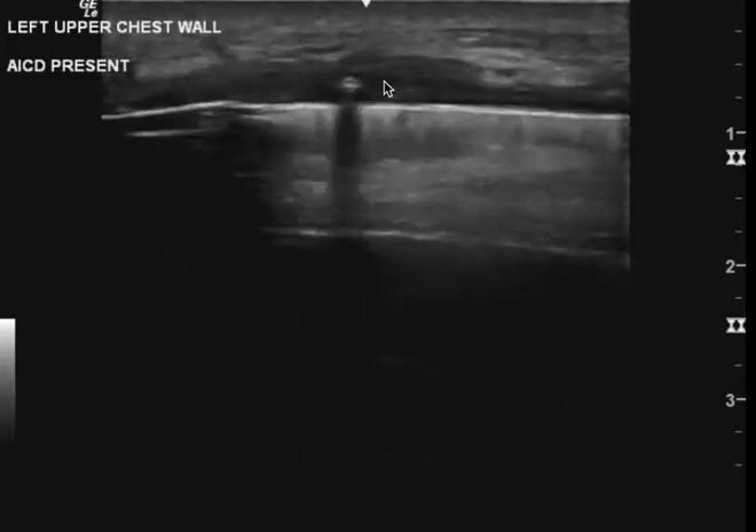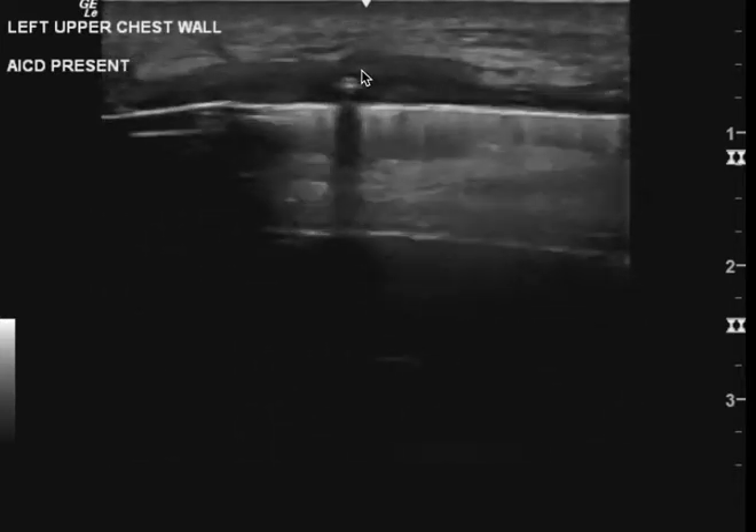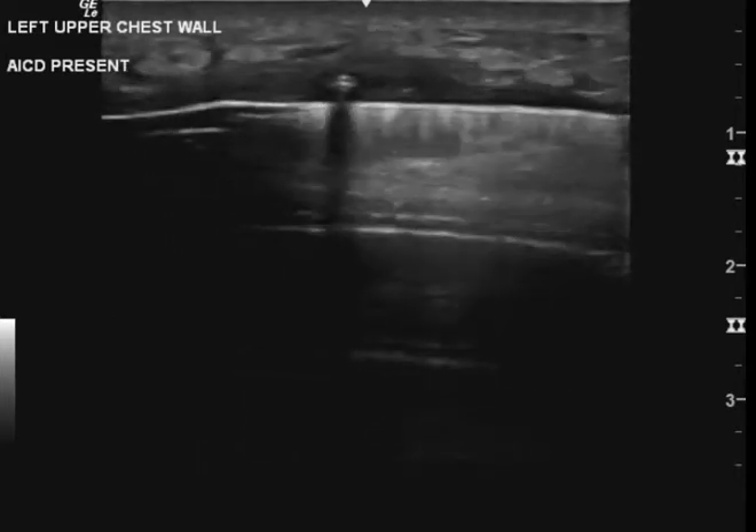This here, to me, I'm not sold that that's a fluid collection. Maybe it's a small hematoma, but to me it's not obvious. The cobblestoning is definitely obvious.